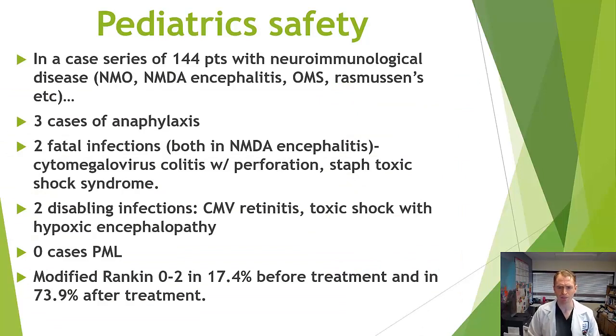A caveat: in children with other autoimmune diseases — not MS — such as neuromyelitis optica, NMDA encephalitis, opsoclonus myoclonus syndrome, and Rasmussen's encephalitis, rituximab had a worse safety profile. A University of California, San Francisco case series showed three children with serious anaphylactic infusion reactions, two fatal infections (CMV and staph toxic shock syndrome), and two disabling infections. However, the drug was quite effective: only 17.4% had low disability scores before treatment versus 73.9% after. Safety in pediatrics may be worse than in adults, though these children were likely much sicker overall.